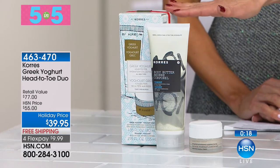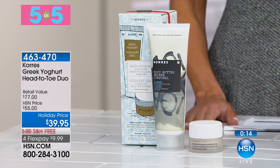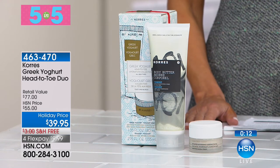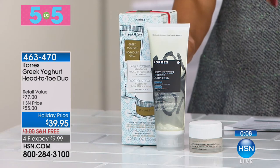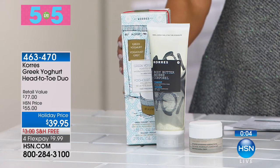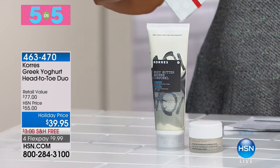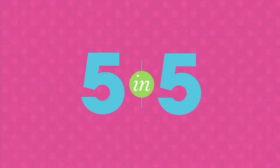We only have fewer than 100 of those to go around, but that's what 5-in-5 is all about. You're getting a full-size of the Yogurt Body Butter, plus over an ounce of the Yogurt Sleeping Facial for that overnight treatment, so you get wonderful moisture — a centuries-old tradition of Greek Yogurt.